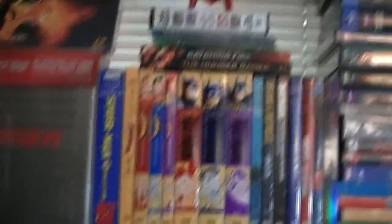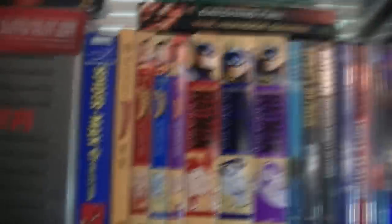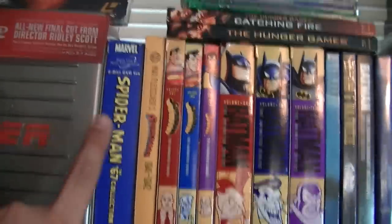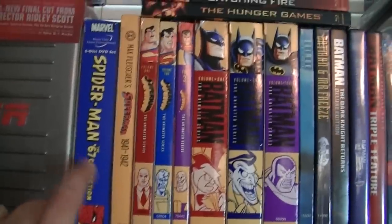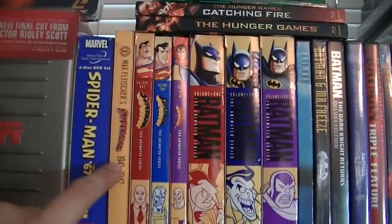Over here I have a couple of movies that I couldn't fit anywhere else. Here I have the Spider-Man '67 collection — this is a little harder to find. I have Superman 1941-42, the Max Fleischer collection.